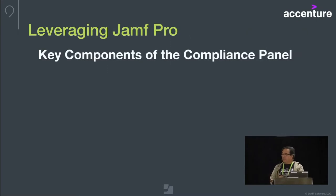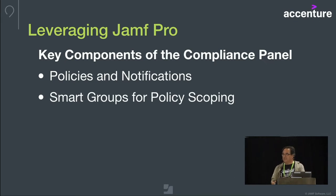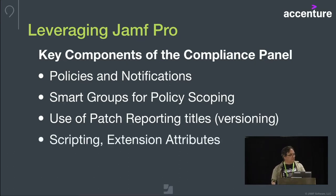Let's look at the key components of what makes up that panel. We've got policies and notifications. We've got smart groups that are doing the policy scoping — these are very basic smart groups built around simple yes/no conditionals, so they're not complex at all. We are using the patch reporting titles for some application versioning information. And we are doing some additional scripting and extension attributes.